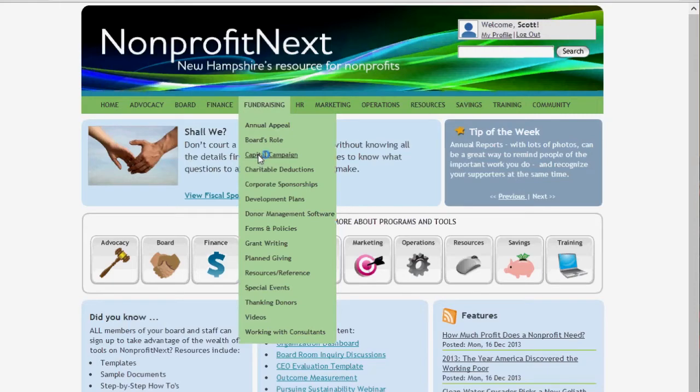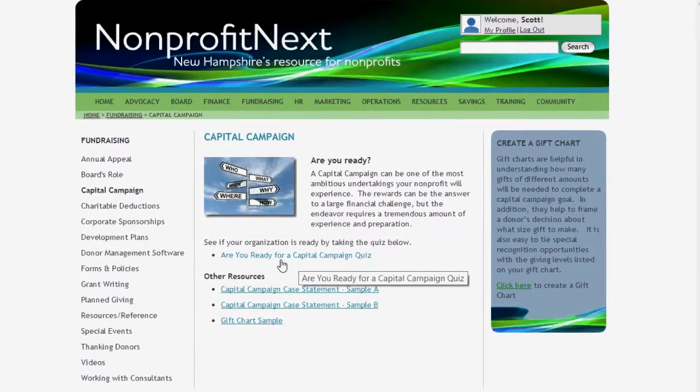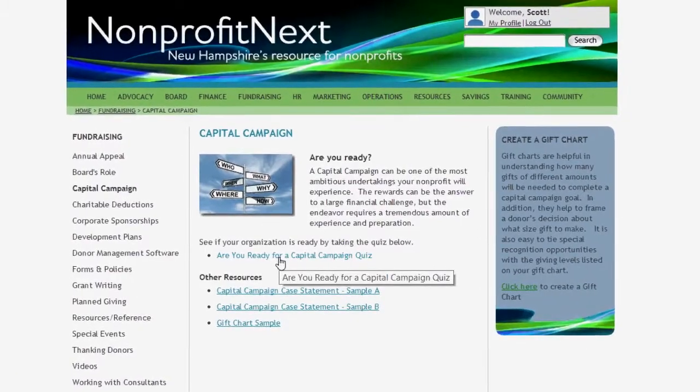The challenges that nonprofits face are so complex, and as a board member, you want to be there to solve that. There were forms that needed to be filled out, there were people to reach out to. I was looking for answers, and what was amazing for me is I discovered those answers on Nonprofit Next. When I heard the words 'capital campaign,' I wasn't prepared for that — but I went on to Nonprofit Next and discovered the best tools to be effective on my board.